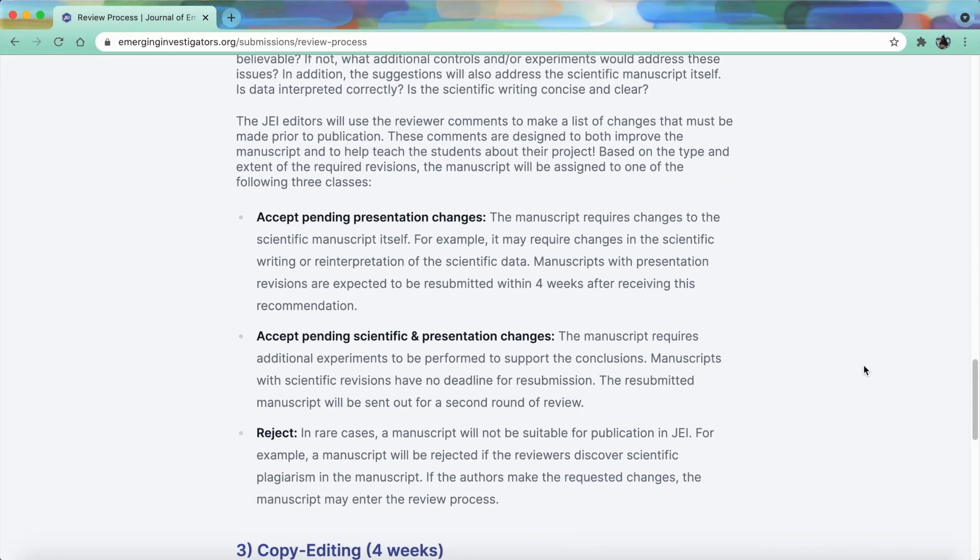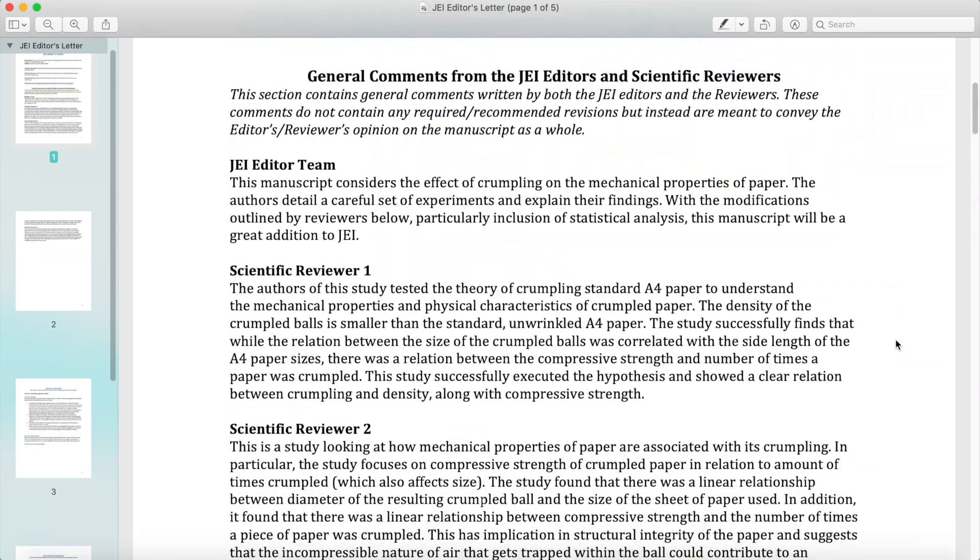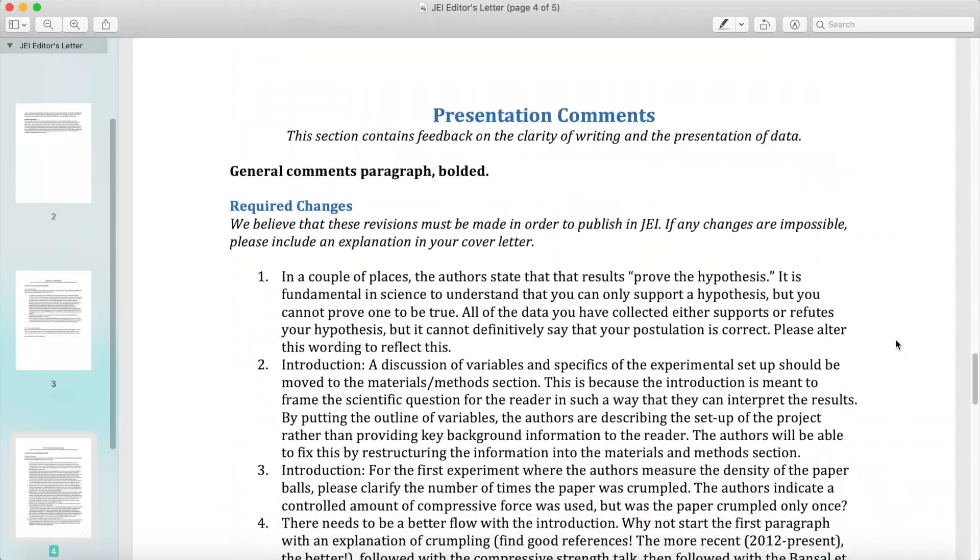After scientific review, which is probably the longest part of the whole review process, you'll receive a decision on whether your manuscript was accepted or rejected. Mine was accepted pending scientific and presentation changes, and I received a full five-page letter on all the changes I had to make. It seemed very daunting at first, but honestly, don't be scared because the reviewers and editors are there just to make sure your paper is the best it can possibly be. Once you receive the letter, the editor will also let you know the deadline to resubmit. Make those changes and just resubmit!